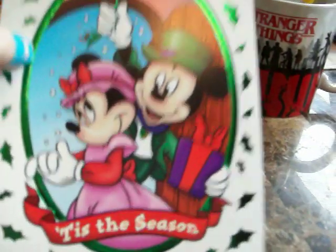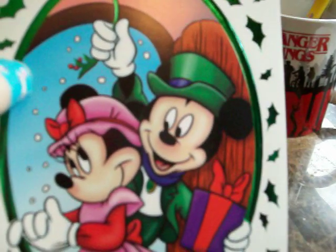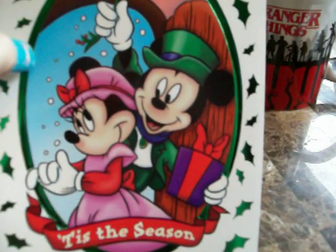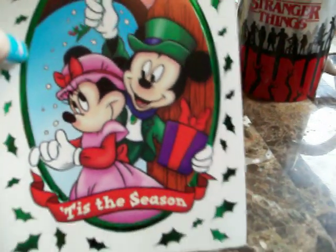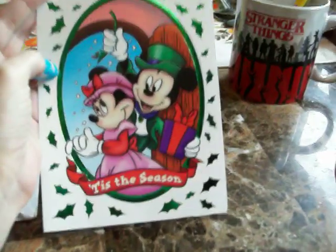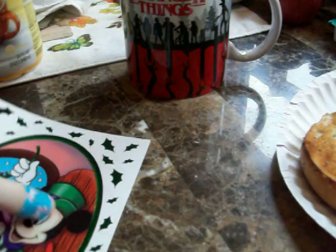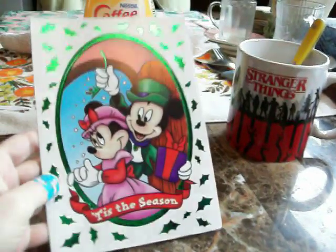Look how cute this picture is — Mickey is holding the mistletoe over Minnie Mouse's head, and he's holding a present in his hand. It says 'Tis the Season.' Inside it says, 'Here's hoping you're getting ready for your jolliest Christmas ever.' Thank you, Jennifer — thanks a lot for this card. This is the first card I got for Christmas this year.